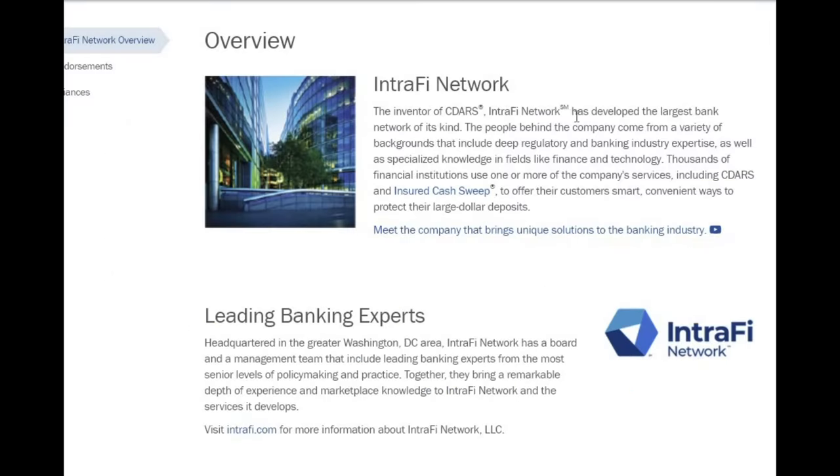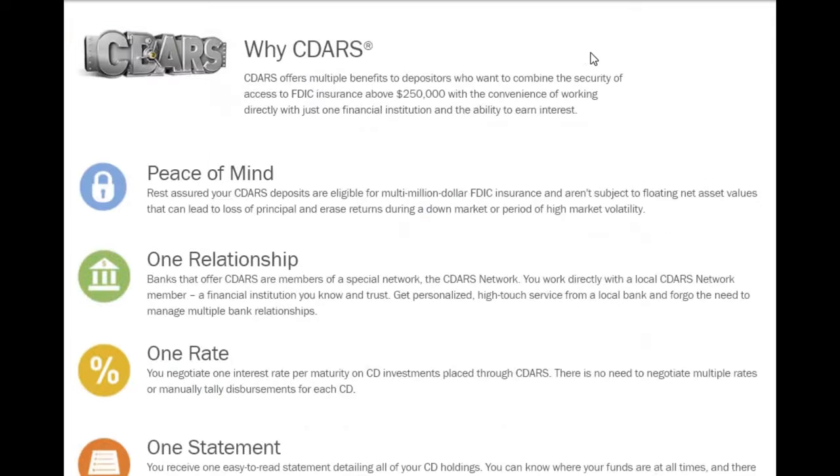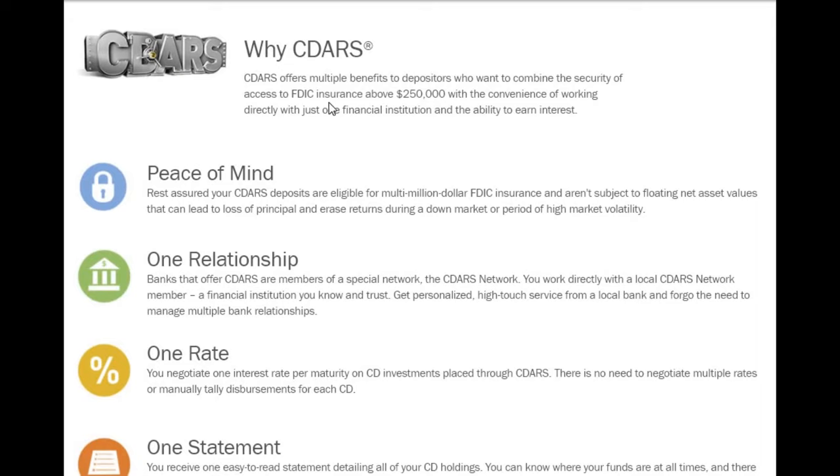The inventor of CDARS, IntraFi Network, has developed the largest bank network of its kind. The people behind the company come from a variety of backgrounds, including deep regulatory and banking industry expertise, as well as specialized knowledge in fields like financing and technology. Thousands of financial institutions use one or more of the company's services, including CDARS and Insured Cash Sweep.